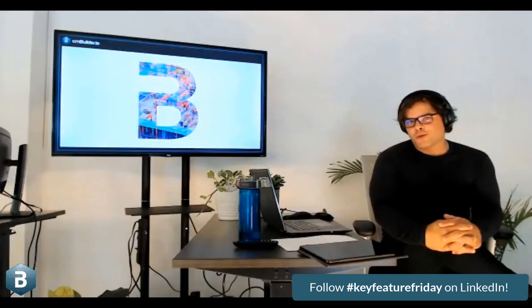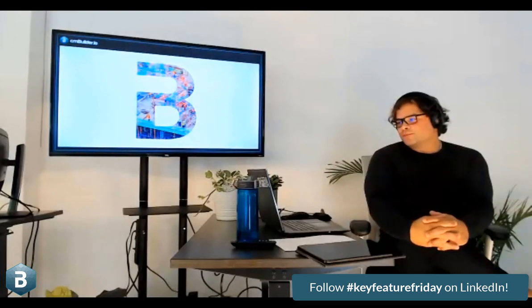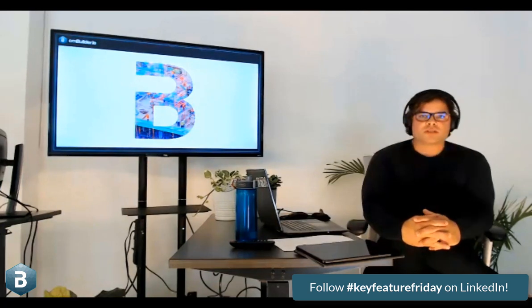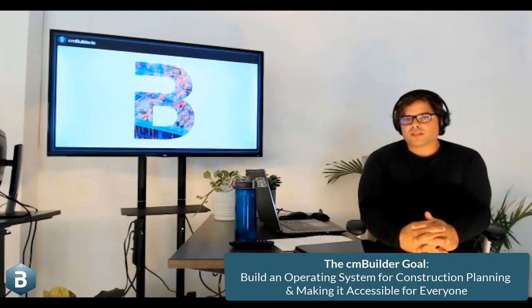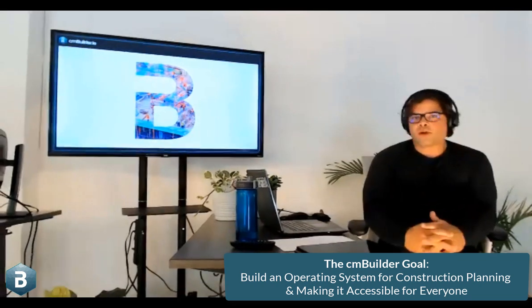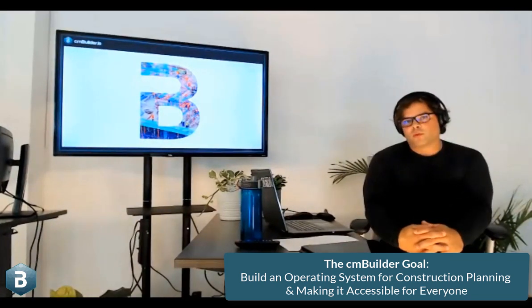I promise there'll be no arm wrestles or any type of wrestling events today. We believe CM Builder is an important product — net new to the world. Our goal is to build an operating system for construction planning and make it accessible for everyone.